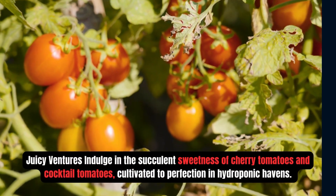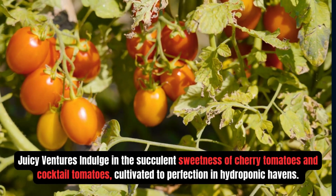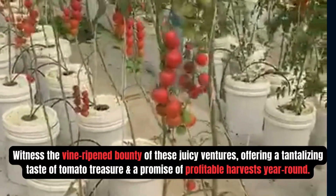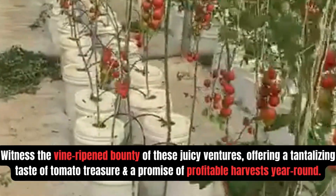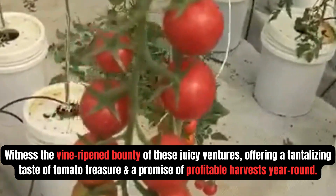Number 4: Tomatoes. Indulge in the succulent sweetness of cherry tomatoes and cocktail tomatoes cultivated to perfection in hydroponic systems. Witness the vine-ripened bounty of these juicy ventures, offering a tantalizing taste of tomato treasures and a promise of profitable harvest year-round.